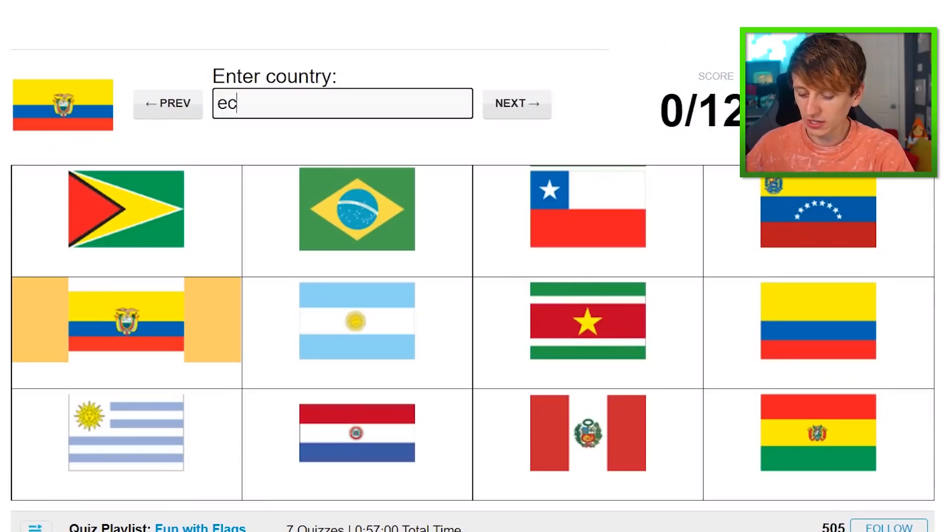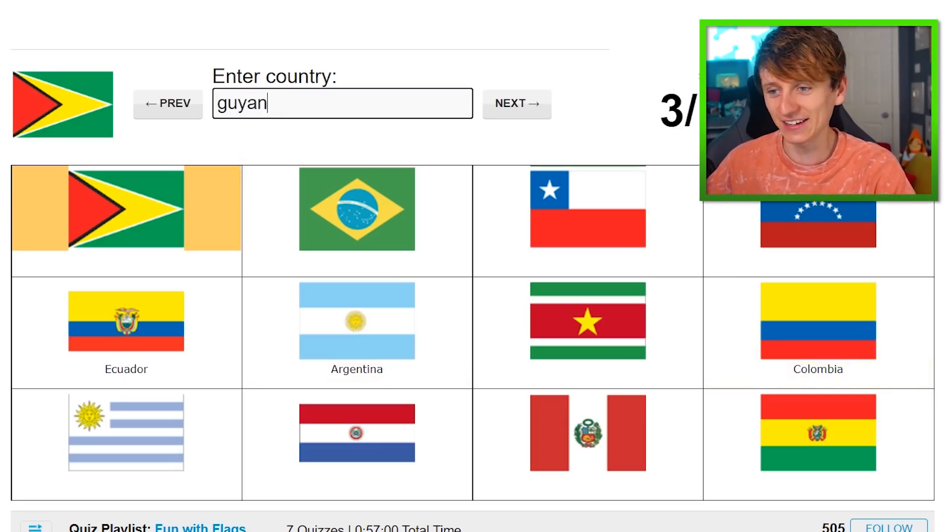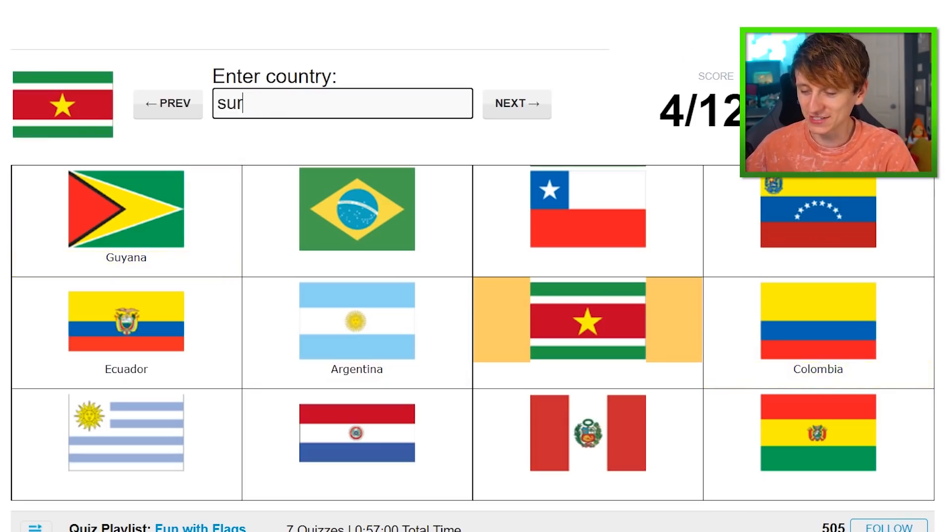We've got three minutes. Let's see if we can actually do it — let's see what's gone in. Ecuador. That is Argentina — I knew that one already. That is Colombia. Yes. That's Guyana — what are they up to, cheeky little fellas. And we've got Suriname.